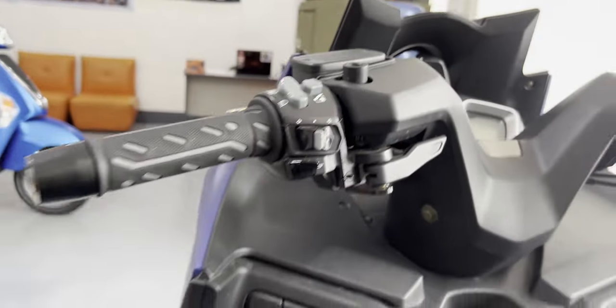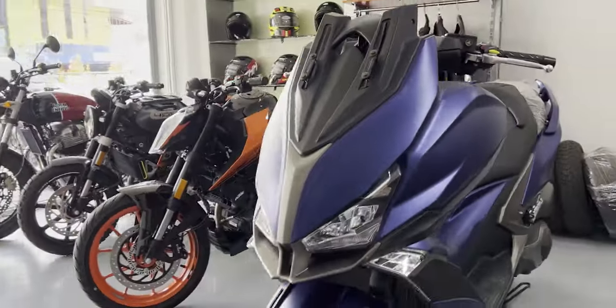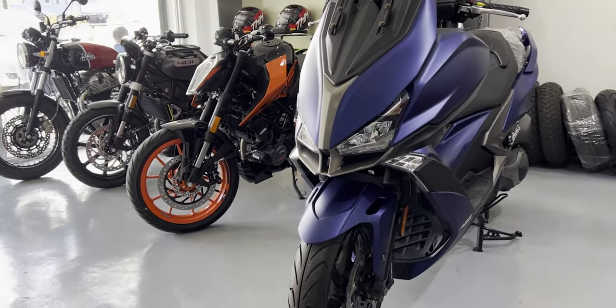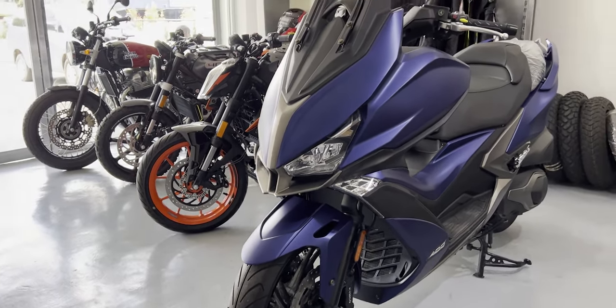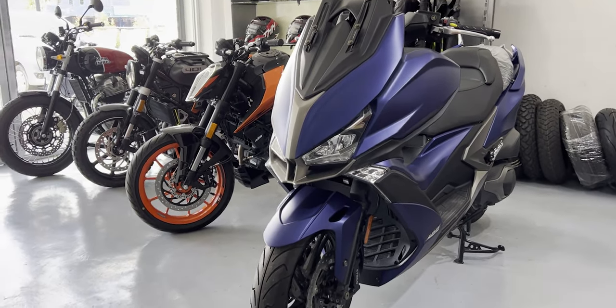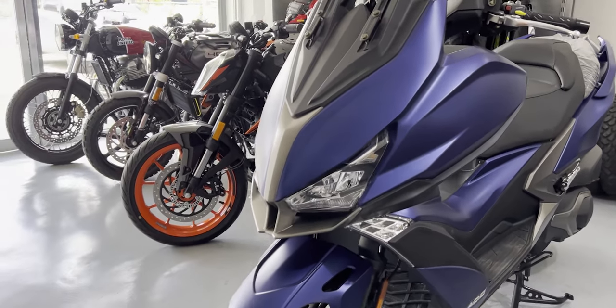Another thing to comment on with this heavy motorcycle — this is 195 kilos dry weight. If you haven't watched how I center-stand this motorcycle, go watch that video. It's very amusing. I thought I wouldn't be able to center-stand it, but it's so easy because the engine is on the rear, which makes it easy for you to center-stand this motorcycle.